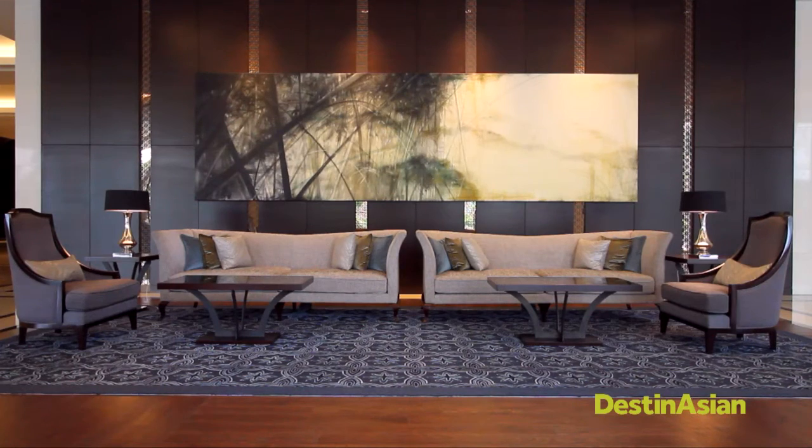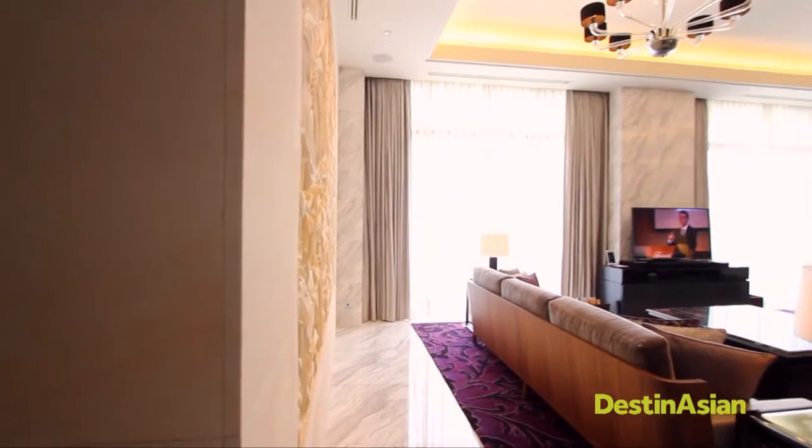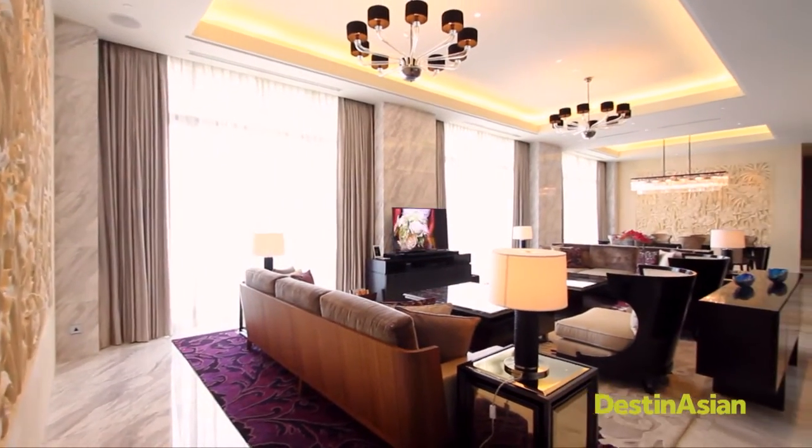Located at the heart of Senayan, Fairmont Jakarta, which opened its doors last year, is the long-awaited addition to the busy neighborhood that seems to have been built to be perfectly in tune with the area's balance of youthfulness and business.